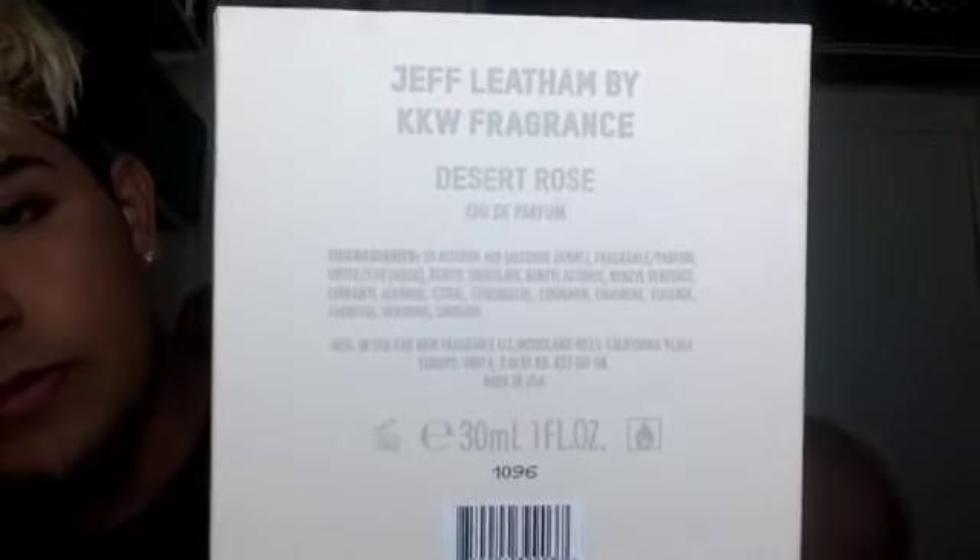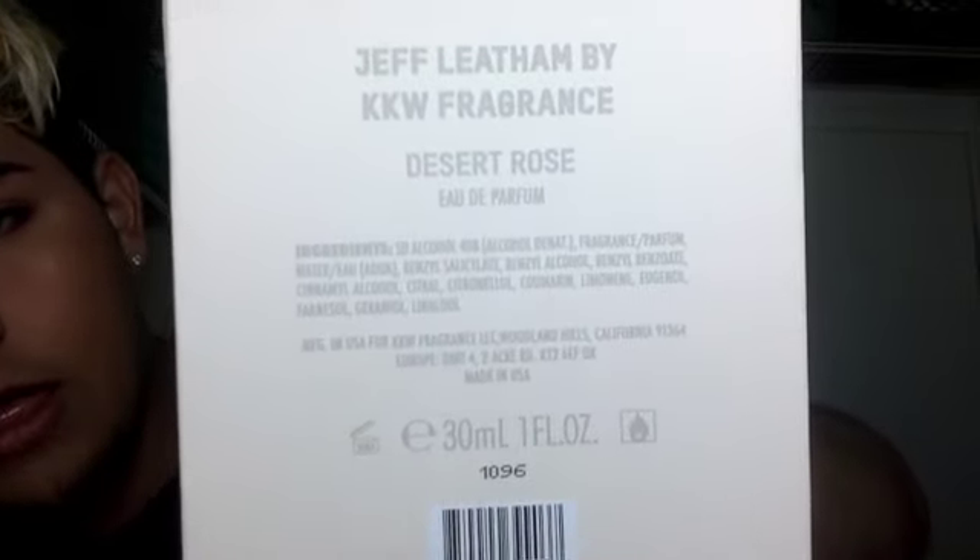The third and final one is going to be Desert Rose. This is the more beige colored one. Same thing — we got the Jeff L by KKW. Desert Rose. Eau de Parfum. 36 month shelf life, 30 mils, one fluid ounce, flammable.